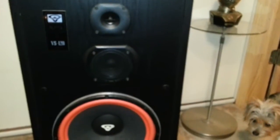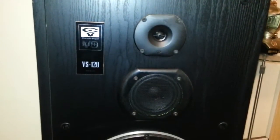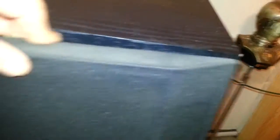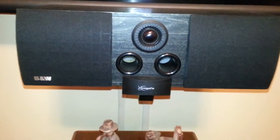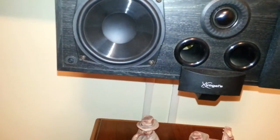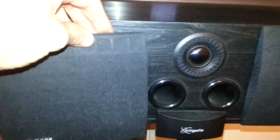I've got Cerwin Vega VS120s up front — 12-inch — and we've got two of those. And we've got a Bowers and Wilkins center channel. Over here on either side we've got a couple of — looks like five-and-a-quarter, six-inch — something like that. Tweeter in the middle. Another Cerwin.